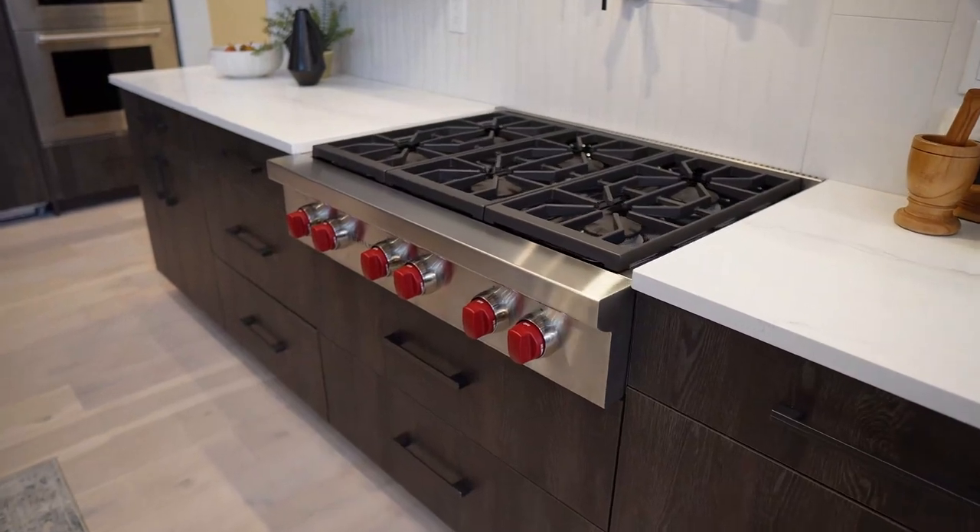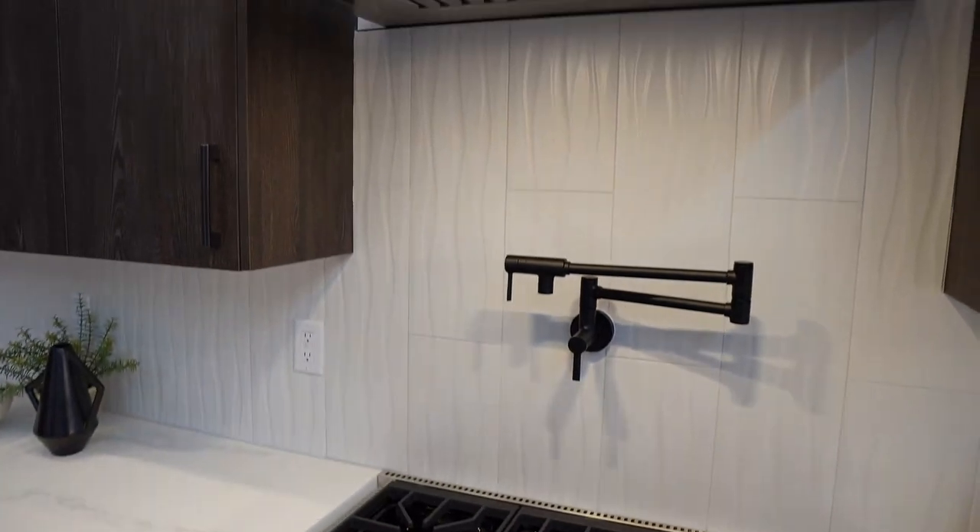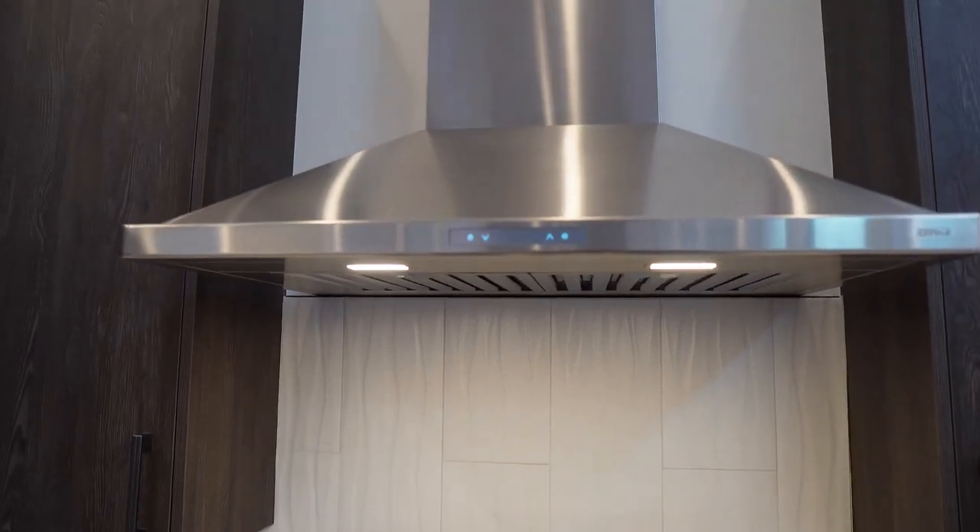The highlight of this kitchen is this six-burner gas cooktop with a pot filler up above and, of course, a vented hood.